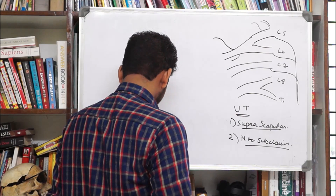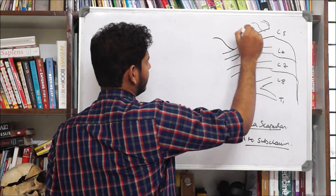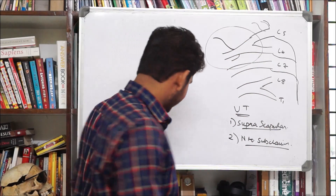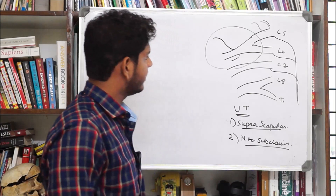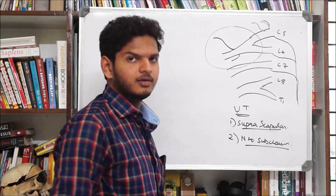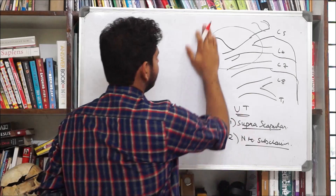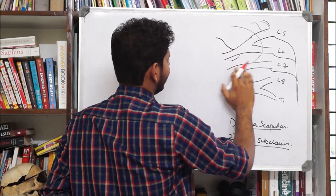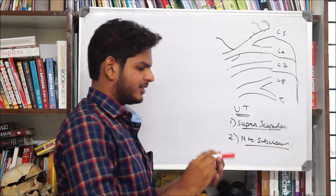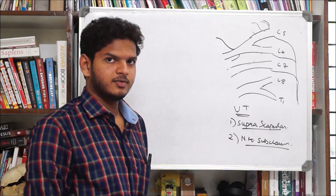A key thing to note is that this entire structure — the upper trunk along with the suprascapular nerve and the nerve to subclavius — is located within a region known as Erb's point. The trunks then get divided into anterior and posterior divisions. Each trunk splits so that one division goes anteriorly and the other goes posteriorly.